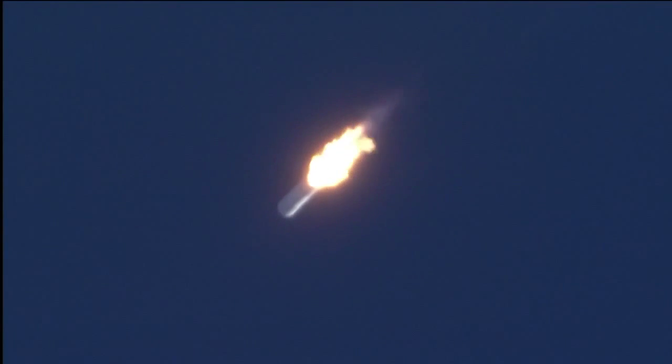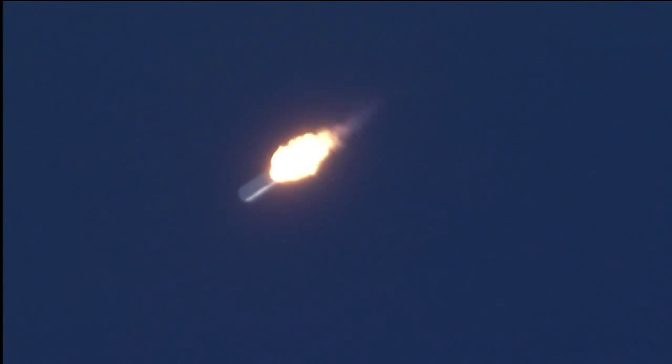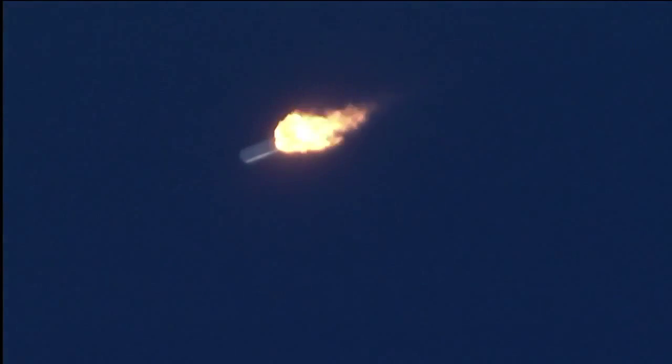Vehicle passing through Max-Q, attitude nominal. T plus 90 seconds, power is nominal, engines remain nominal. Altitude 50,000 feet, velocity 1,600 feet per second.